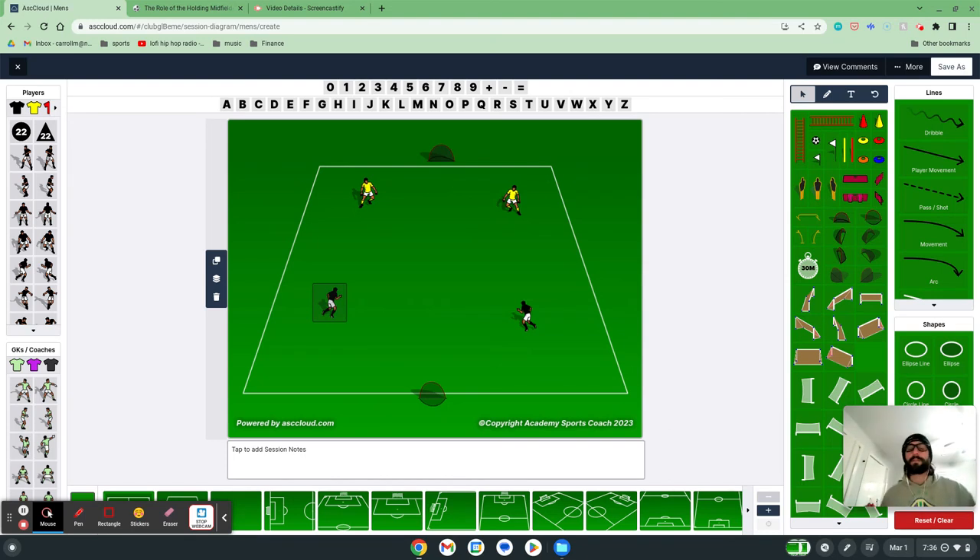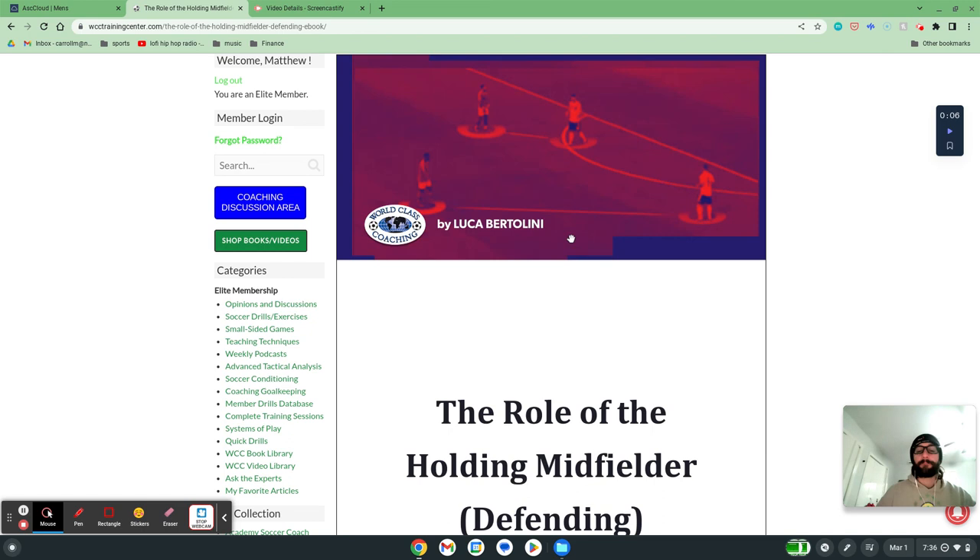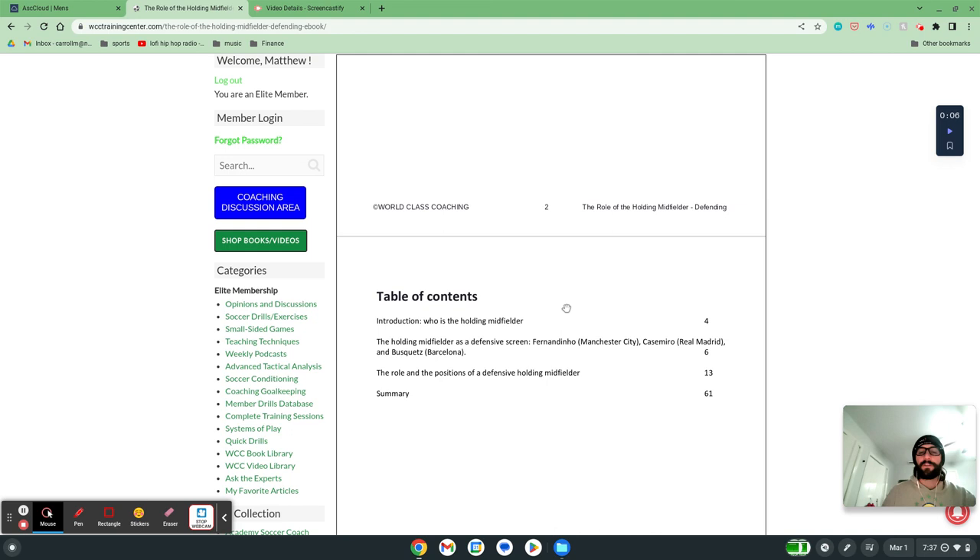Hi, my name is Matt Carroll with World Class Coaching. With the help of Academy Sports Coach 2023, I want to talk about a session I've created about the role of the holding midfielder. I found a lot of these ideas from the book available on the website called The Role of the Holding Midfielder Defending by Luca Bertolini. Within this book, we have examples of holding midfielders including Fernandinho at Manchester City, Casemiro at Real Madrid, and Busquets at Barcelona.